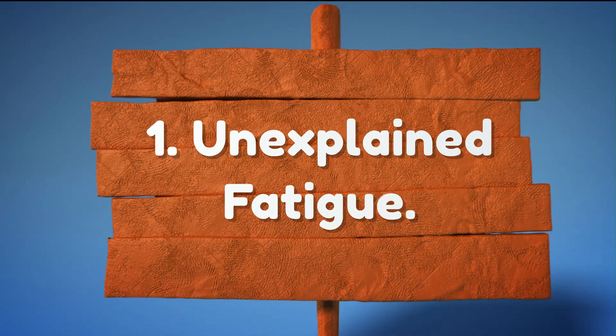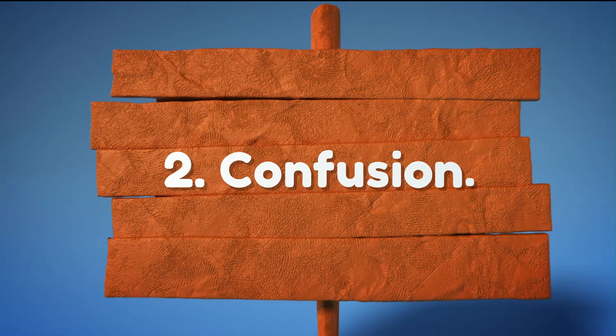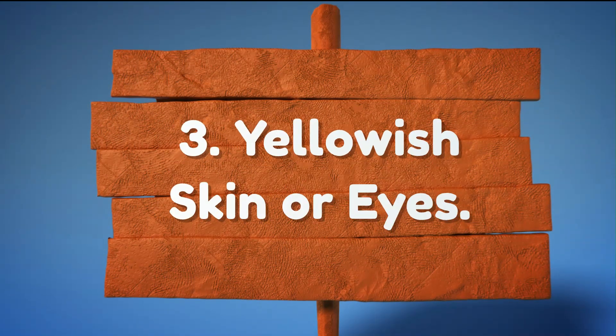1. Unexplained Fatigue. 2. Confusion. 3. Yellowing of the Skin and Eyes.